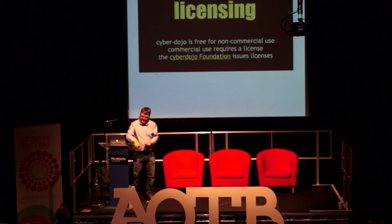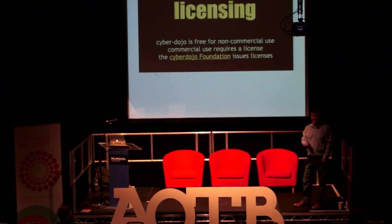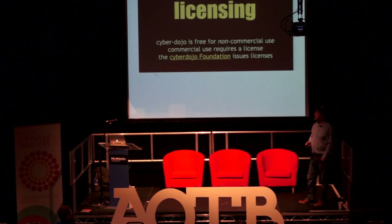A couple of things from the homepage I'd like to emphasise. It's free for non-commercial use — basically, if you're a programmer using Cyberdojo inside the building where you work during office hours, for me that counts as commercial use. But if you're not using it commercially, and that includes educational establishments, then it's free.